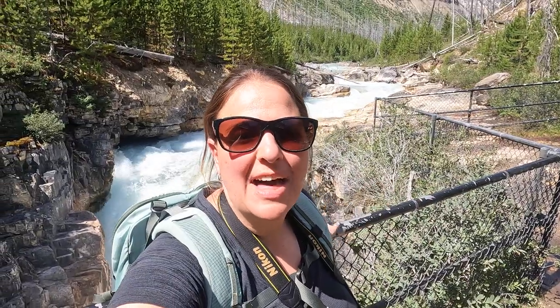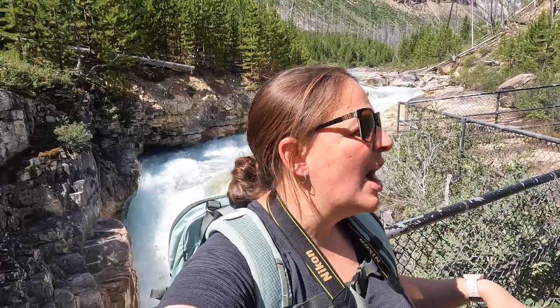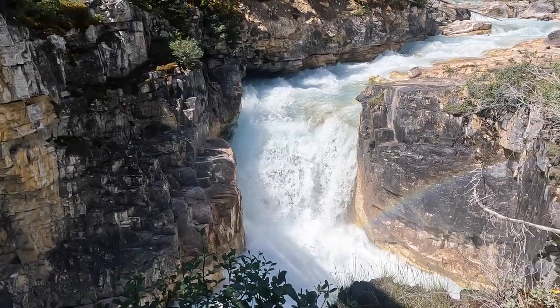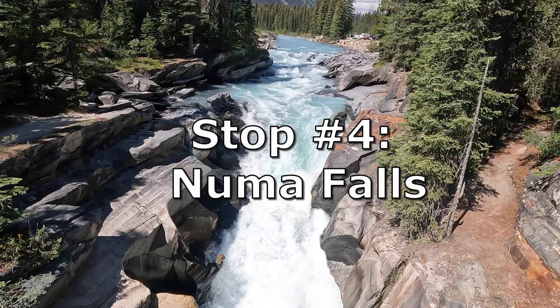To get to the end where the waterfall is and the end of the hike, it's 0.6 miles according to my watch, weaving back and forth — the map said 0.7. So it's 0.7 one way and 0.7 back. It's really cool though — really cool blue waterfalls and river and canyon.